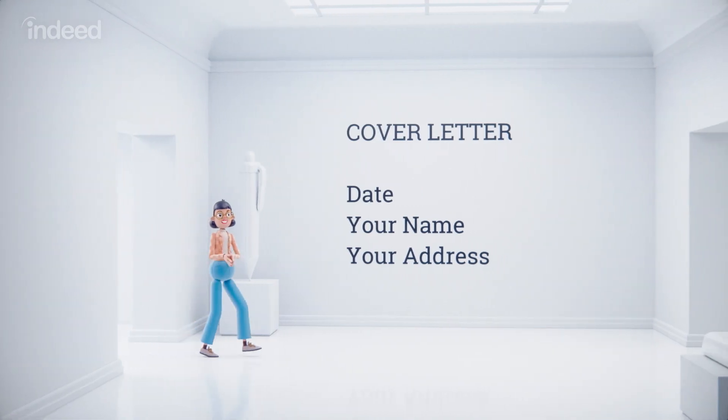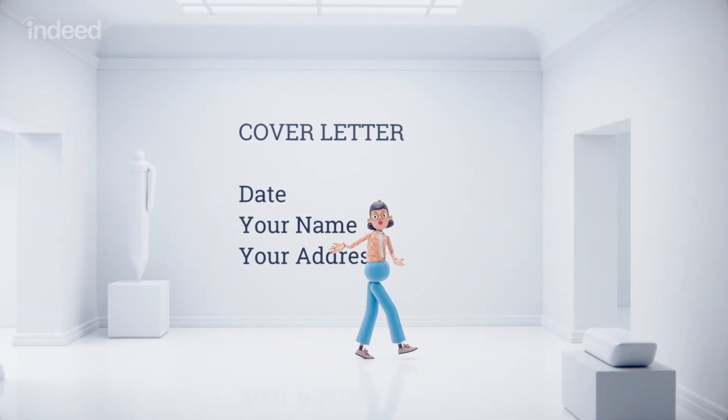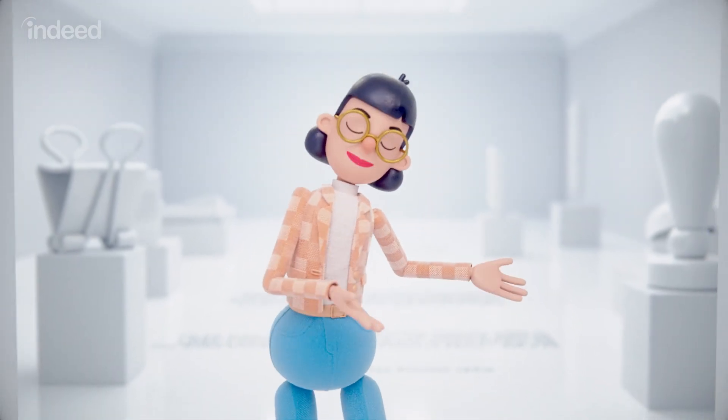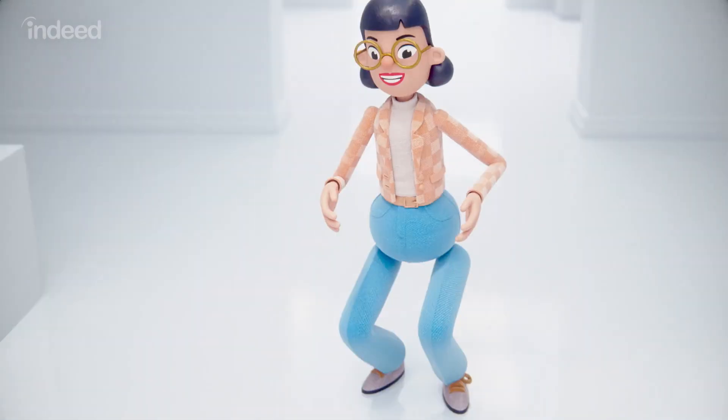Let's say you're applying for an engineer job. Don't forget your header — date, name, address, contact info, all that jazz. Kick it off with a greeting to address the hiring manager. If you can, find out their name. If you can't, stick with a standard greeting.